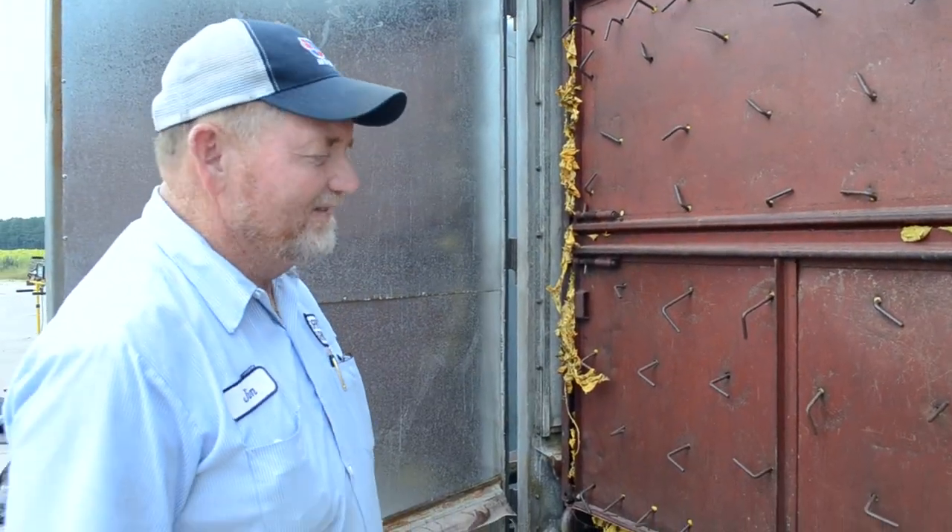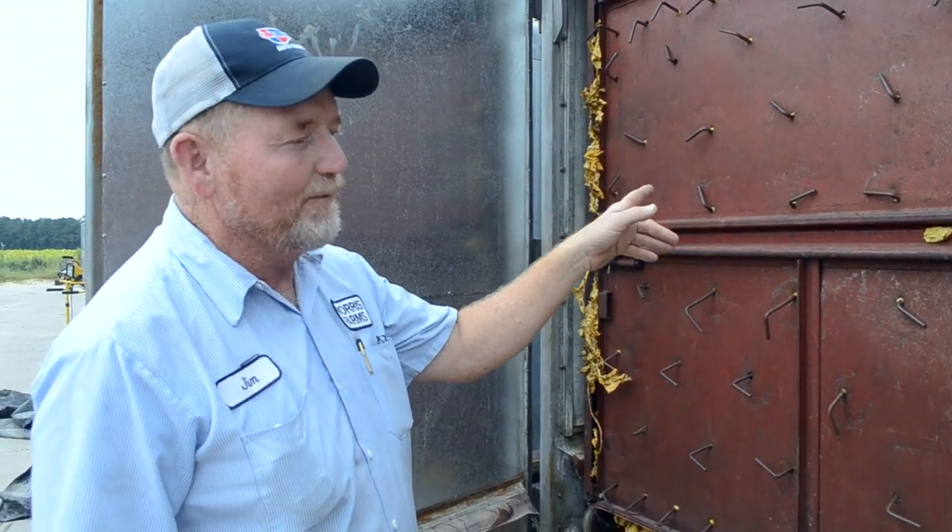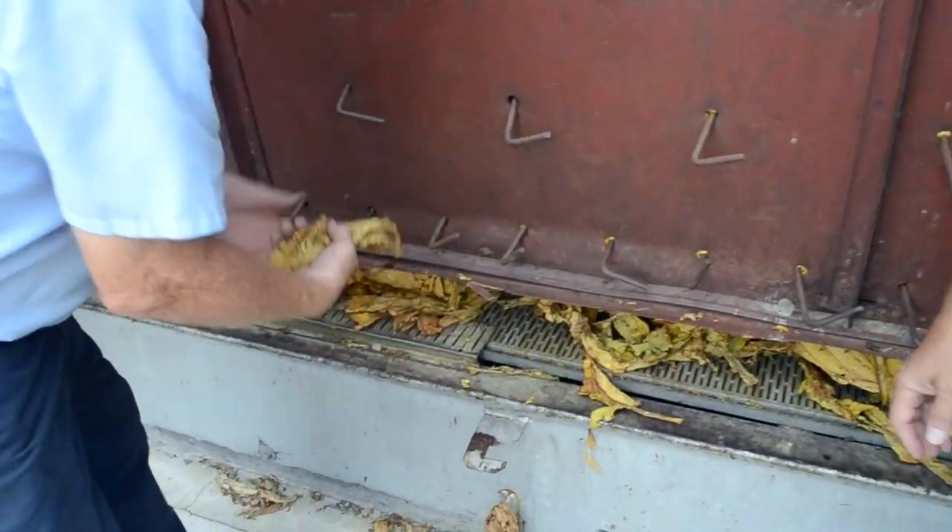After we get the desired color, we put the high heat to it and it dries it out at that color — that's the desirable yellow color. This is tobacco cured out right there. Very same style of tobacco, cured from green. This is what it looks like when it yellows up and dries out. Notice it's completely dry.